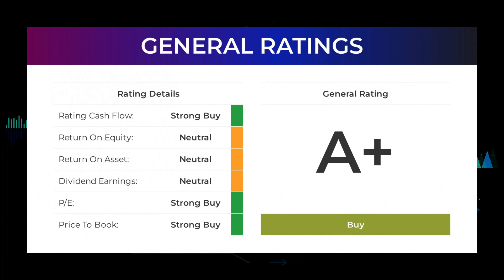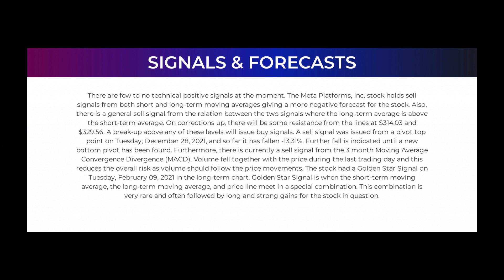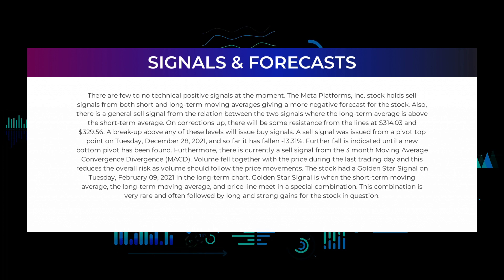In this section we will give you some information about signals found for Meta Platforms. We will start with the general picture before moving on to some of the most famous indicators and signals. There are few to no technical positive signals at the moment. The Meta Platforms Incorporated stock holds sell signals from both short and long-term moving averages, giving a more negative forecast for the stock. There is also a general sell signal from the relation between the two signals, where the long-term average is above the short-term average.